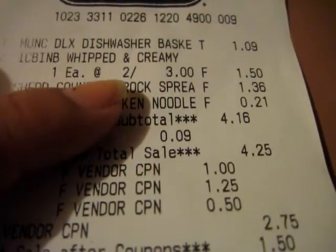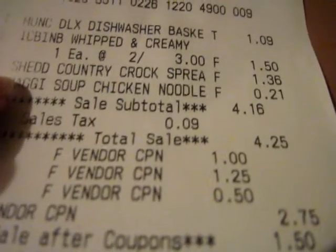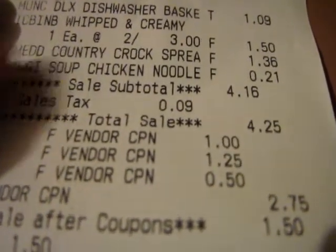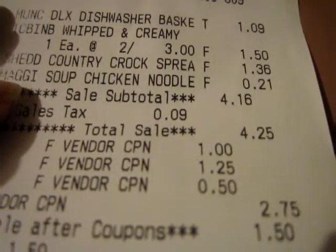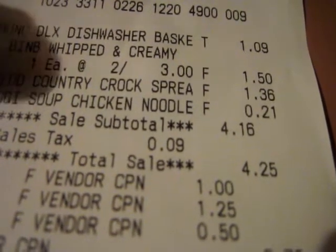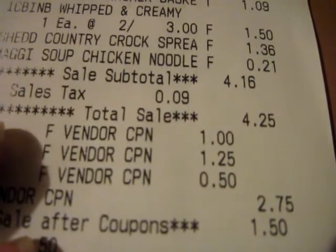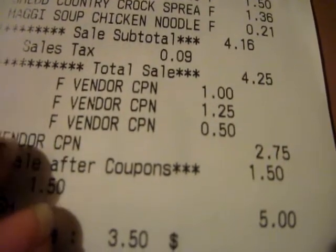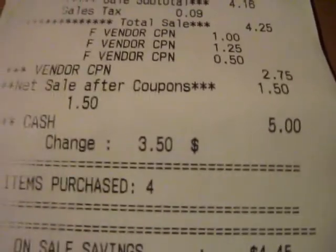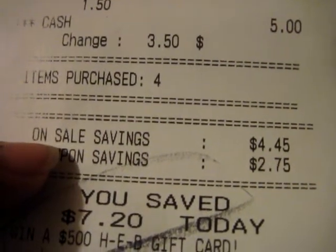So on the receipt: the I Can't Believe It's Not Butter — two for $3, $1.50 minus $1.25 makes it $0.25. The Country Crock butter was $1.36 minus my dollar off comes to $0.36. And the Maggie's soup was $0.21, so basically the overage from the Maggie's soup covered the $0.09 from the dishwasher basket and about $0.20 from the Country Crock. The total before coupons was $4.16. Sales tax, minus $2.75 in coupons, was $1.50 after coupons.